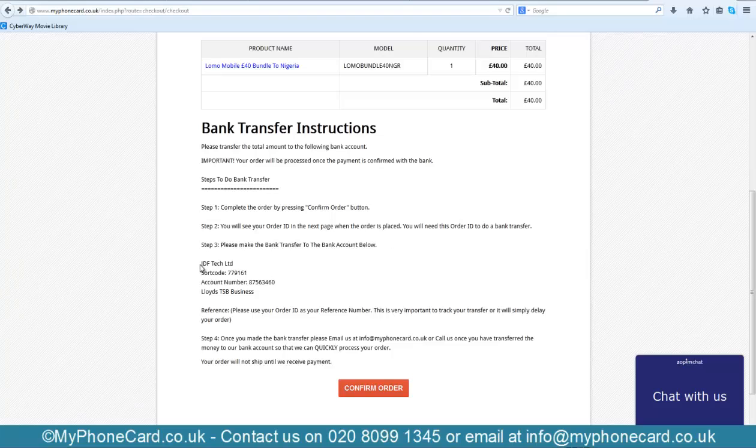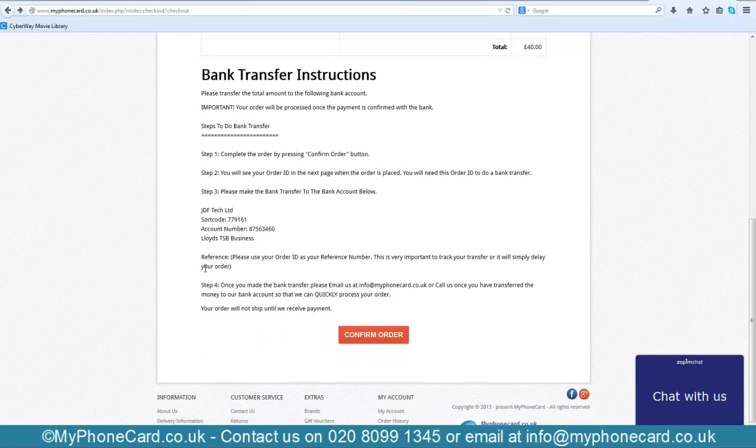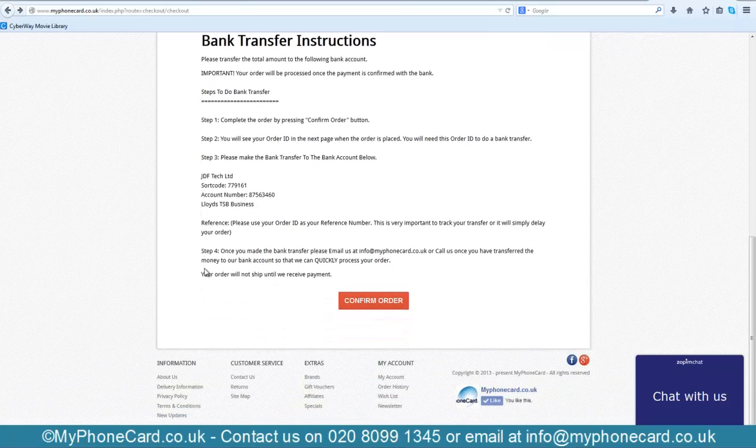The bank transfer details are: account name JDF Tech Limited, sort code 779161, account number 87563460. JDF Tech is the name on the bank account. Once you have done the bank transfer, you need to email us or call us on the numbers below to notify us that you have completed the transfer. As soon as we verify the payment, we will forward your voucher.